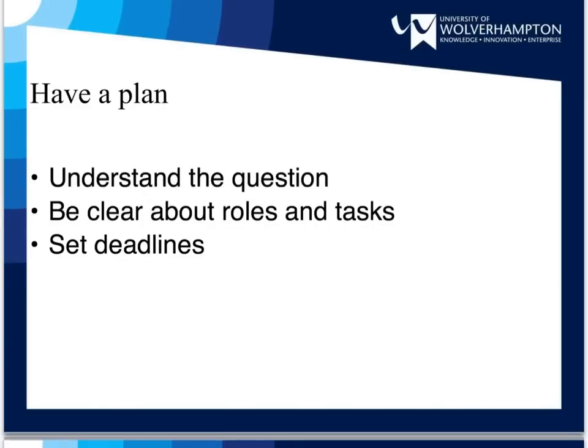When you are set a piece of group work, make sure you understand what is required. This means understanding the question and also what the end result needs to be. When you are sure what is required, you need to assign roles and tasks within the group. Different people will have different personality types, which may affect your choice but could also lead to conflict — for example, if you have two or more natural leaders within the group, one or more will be disappointed.